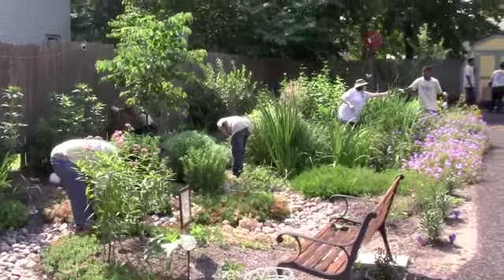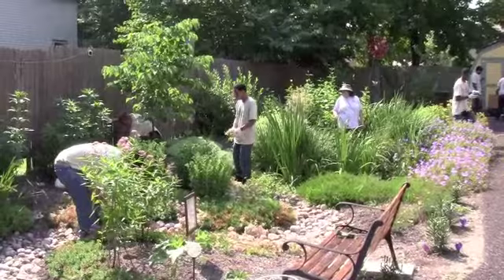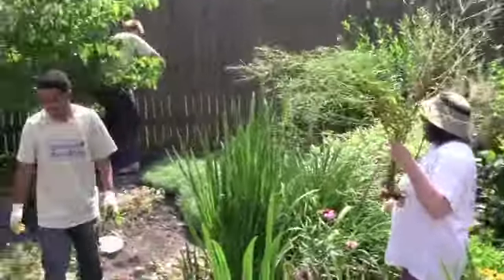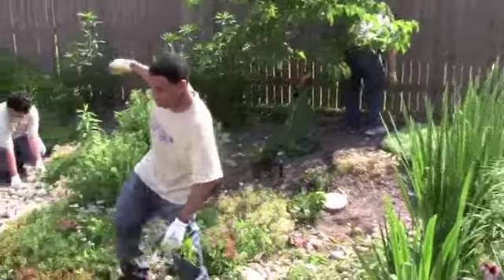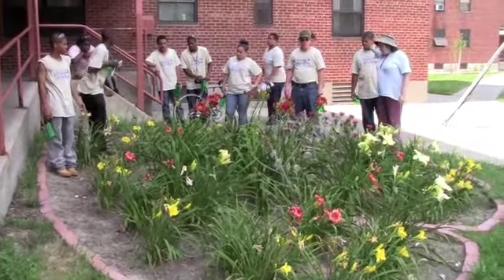A rain garden is a garden shaped like a shallow bowl. It is designed to capture and absorb rainfall and snowmelt, also referred to as stormwater runoff. When stormwater runs off impervious surfaces such as parking lots, roofs, compact soils and roads,